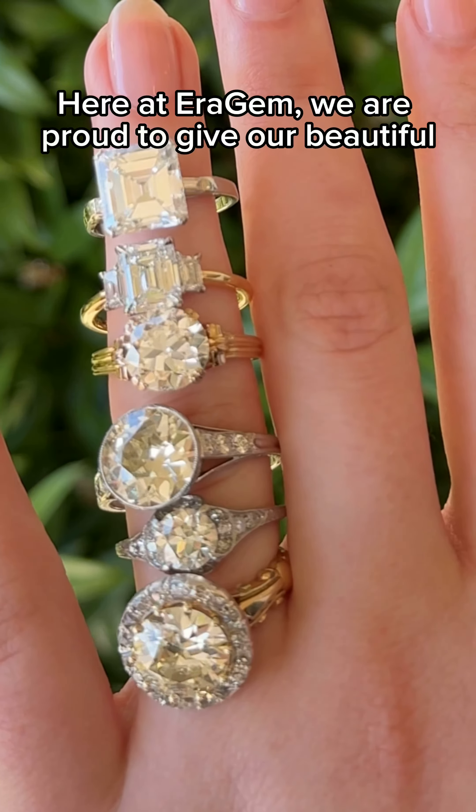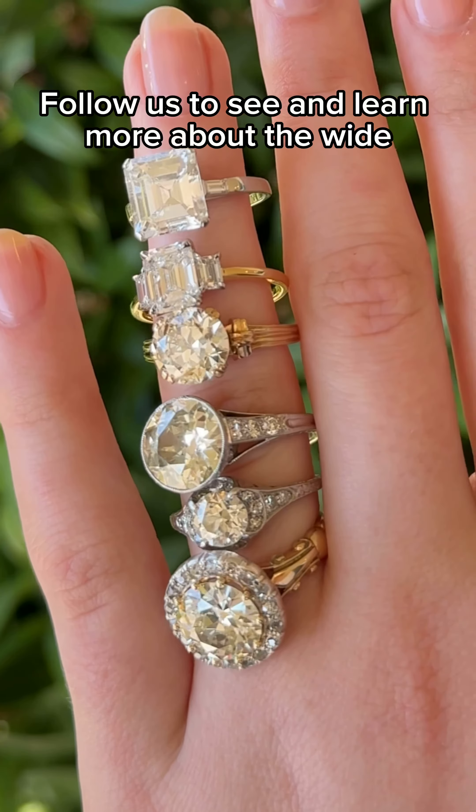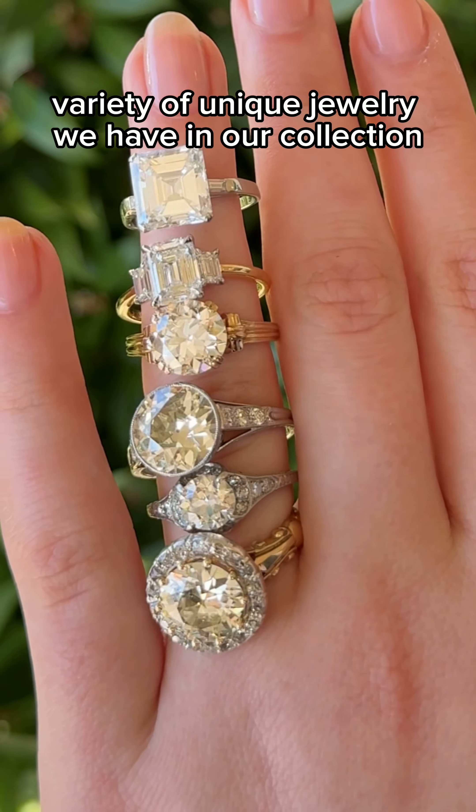Here at Gem, we are proud to give our beautiful heirloom and estate pieces another chance to shine. Follow us to see and learn more about the wide variety of unique jewelry we have in our collection.